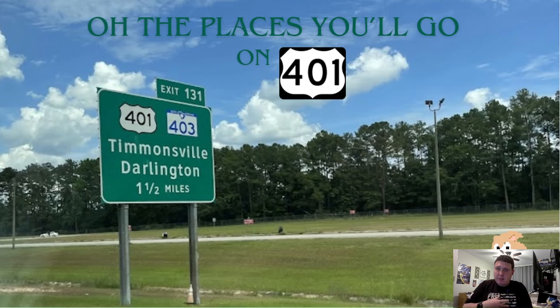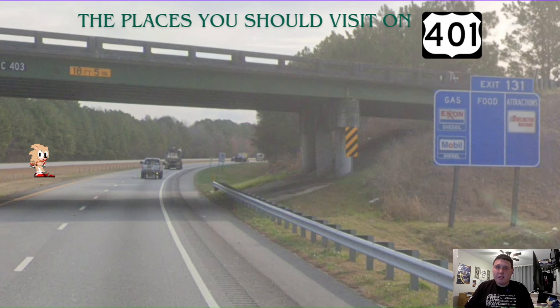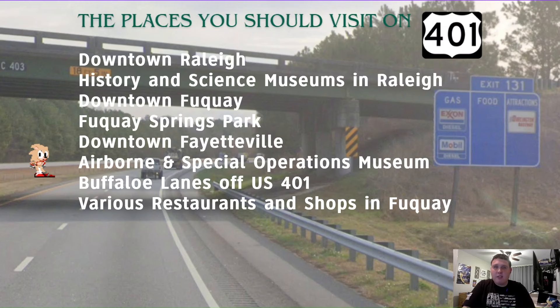Now on to all of the places you'll go. I've been on US 401 basically in the entire Raleigh area and I love to recommend some places you could visit. So here are all the places you should visit in the Raleigh area off of 401: first, visit downtown Raleigh and the History and Science Museums there. You should also visit downtown Fuquay — it's a pretty cool downtown with a cool bunch of shops. Visit the Fuquay Springs Park if you like foliage and wintertime. Visit downtown Fayetteville and the Airborne Special Operations Museum. If you like bowling, visit Buffalo Lanes off US 401 in Garner. And if you like shopping or restaurants, check out the various options in Fuquay, Garner, Raleigh, or Fayetteville. And that ends US Highway 401 reboot.